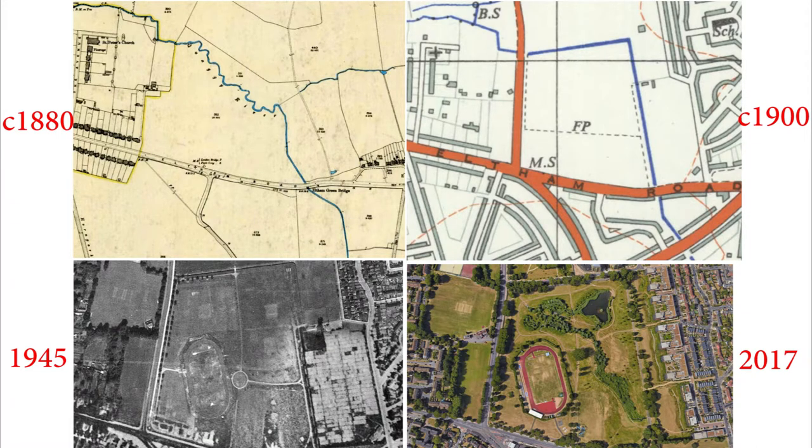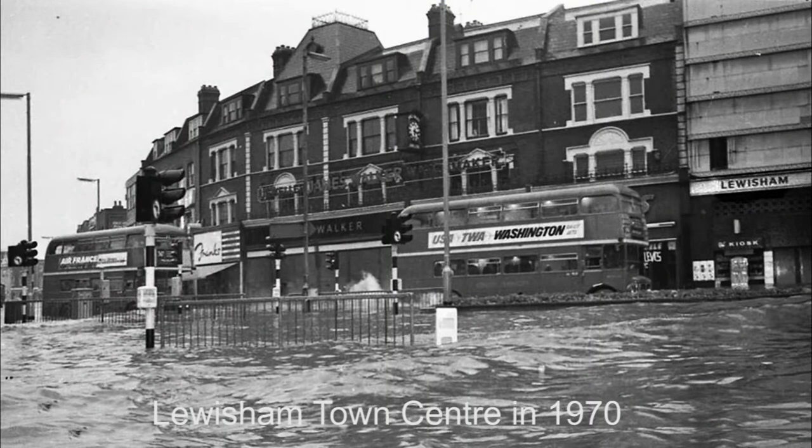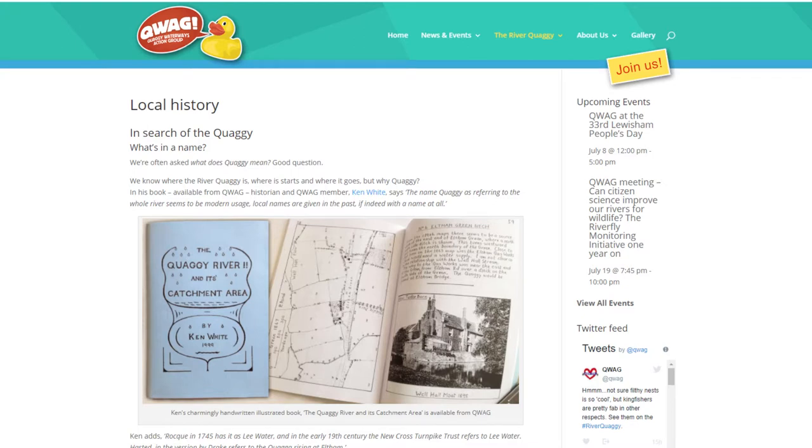The river was restored because the culvert and upstream channelisation caused surface water to rush off Greenwich and into Lewisham. This flooded downstream houses and gardens. After years of complaints, the National Rivers Authority, as it then was, came up with the idea of building two great concrete walls through Lewisham, imprisoning the river.